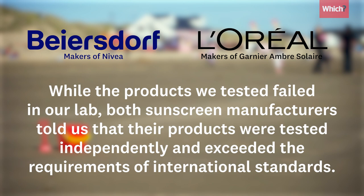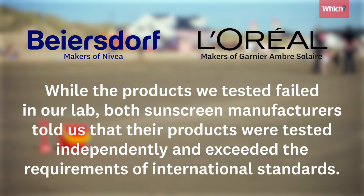Sun creams that fail our UVA or UVB tests are automatically a Don't Buy. Read our full article for more on the sun creams to avoid.